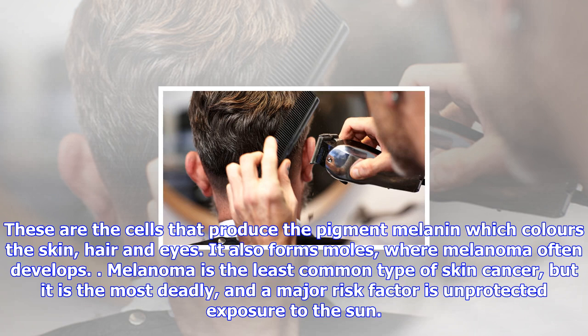Melanoma is a skin cancer that begins in the melanocytes of the skin — the cells that produce the pigment melanin which colours the skin, hair and eyes. It also forms moles, where melanoma often develops. Melanoma is the least common type of skin cancer but it is the most deadly, and a major risk factor is unprotected exposure to the sun.